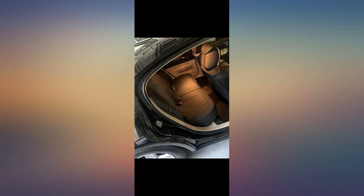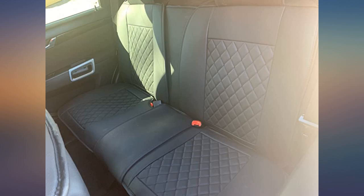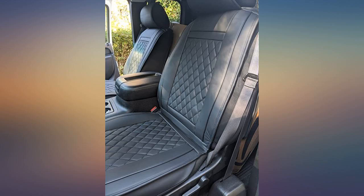Very nice. They are very good quality, thick seat coverings. Thank you so much. Very high quality and full coverage. Love the added pieces to my vehicle. Thank you.